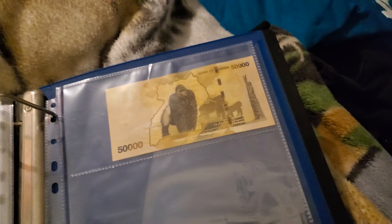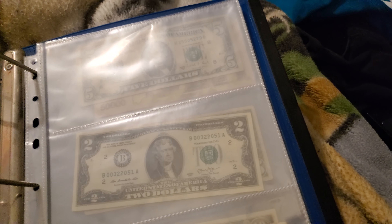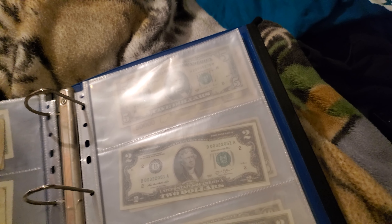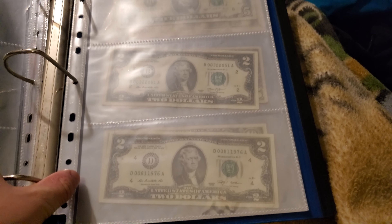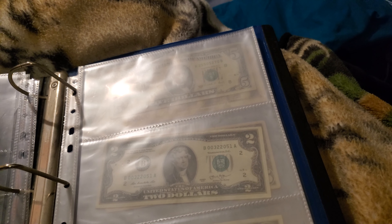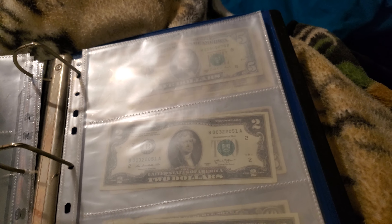My brother and dad went to Uganda a couple months back and they brought me home some currency. They came back December 5th or 6th, and they saved the currency they got for me for Christmas, since Christmas was less than a month away. I was not disappointed — I got some pretty cool coins, even though there's a piece of currency that doesn't even exist anymore over there. You'll have to go through my backlog to find that video.